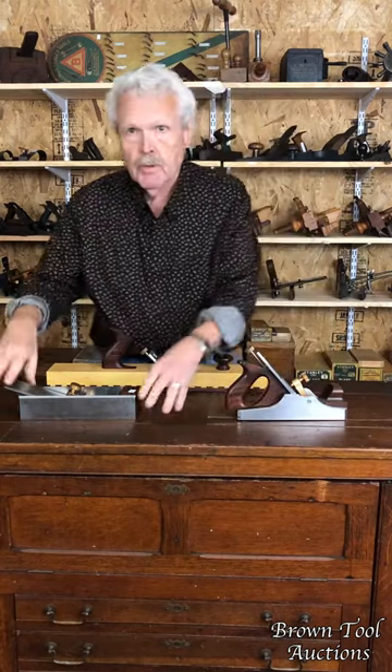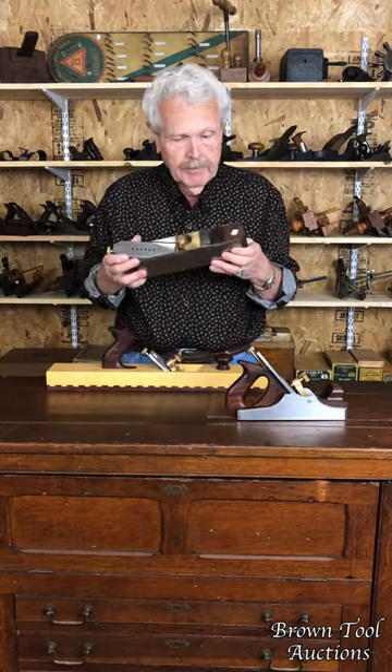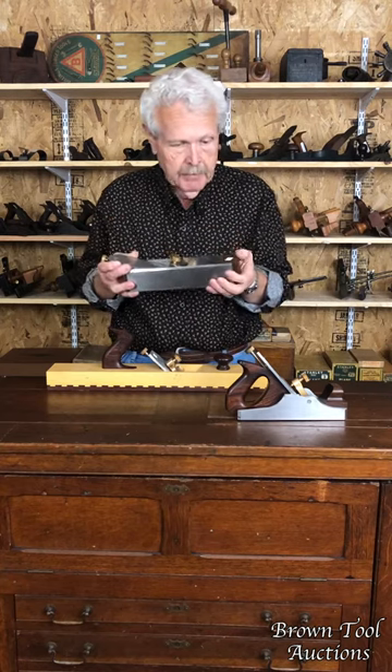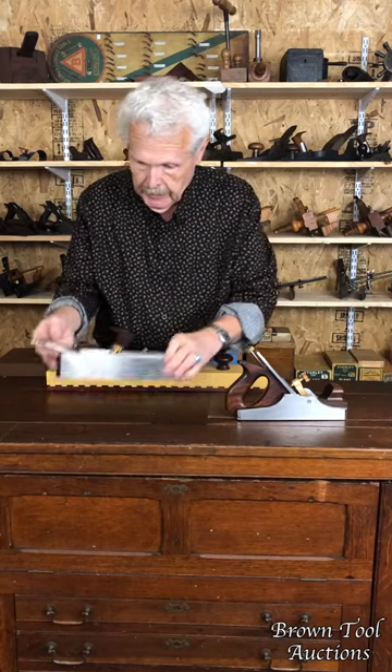This one is also a model of a Norris plane. It's an example of an A11 miter plane, also with a dovetail steel body, ebony infill, and adjustable iron.